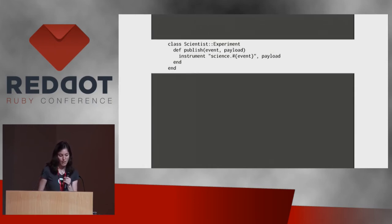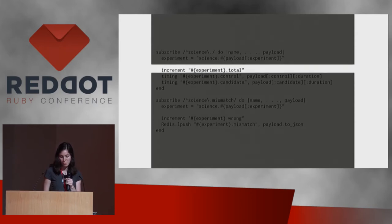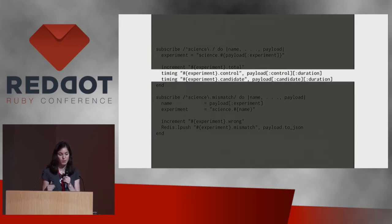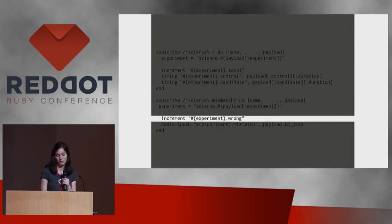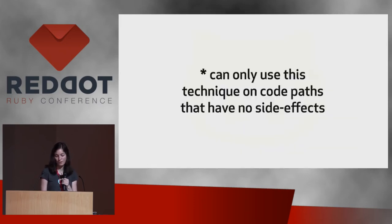In a case where things don't match, you publish the results. Our publish method uses ActiveSupport Notifications to instrument these events, which you can then subscribe to. Subscribing to a science event, you can publish interesting parts to StatsD, Graphite, or something similar. You keep track of how many total times an experiment has been run, do timings on each part — how long the use and try blocks take — as well as the actual result. You can also subscribe to the mismatch event, tracking how many times things go wrong, and simply push the mismatch result into Redis to look at later.